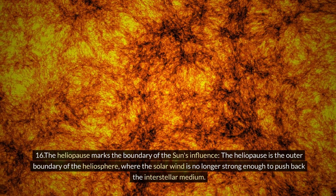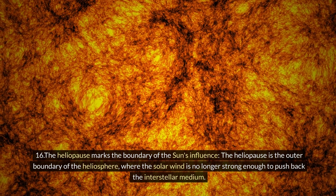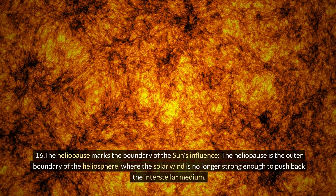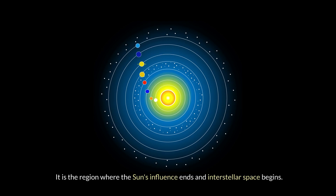Sixteen: the heliopause marks the boundary of the Sun's influence. The heliopause is the outer boundary of the heliosphere, where the solar wind is no longer strong enough to push back the interstellar medium. It is the region where the Sun's influence ends and interstellar space begins.